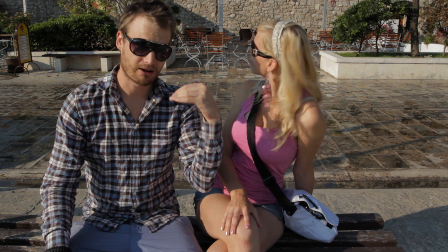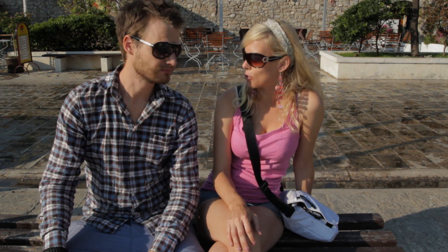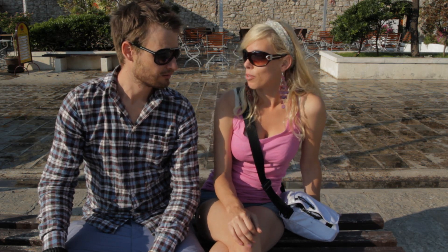Good morning from Budva. We're up nice and early before it gets too warm. We're going to start the day by exploring the old town behind us. We're going to walk through the many alleyways, see some of the churches there, maybe grab a coffee and check out the boutique shops. There's a lot of history in this old town, which seems really interesting.